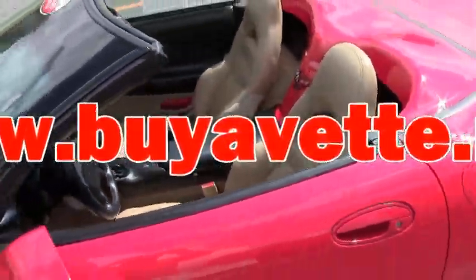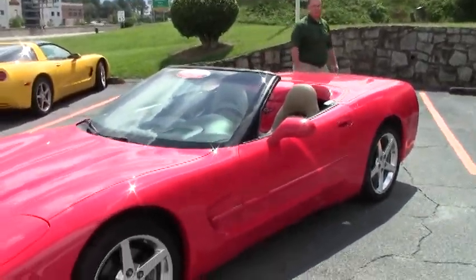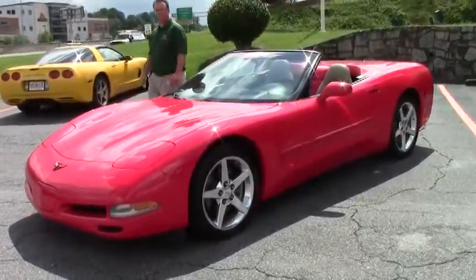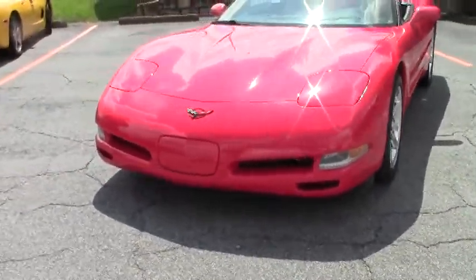Welcome back to Buy A Vet folks, John Ivankovic here. Today we're going to take a look at a 2000 model Corvette convertible, six-speed, and this car believe it or not only has 24,000 miles on it. Very low mileage car that has been very well kept.